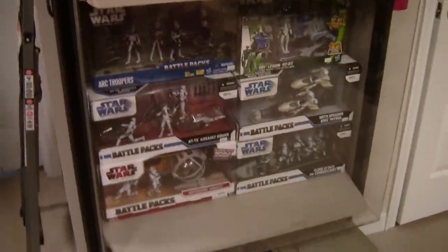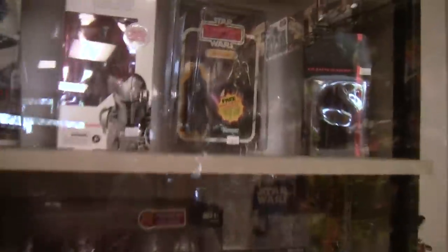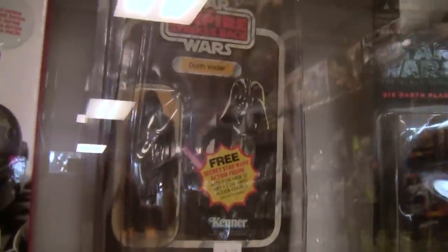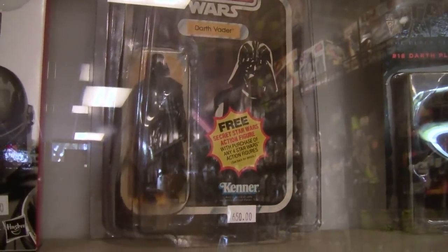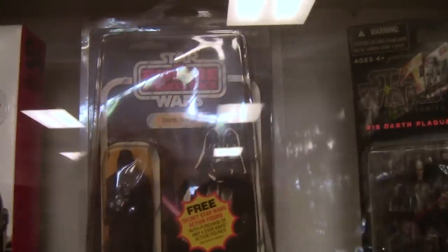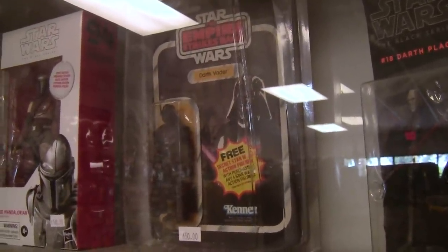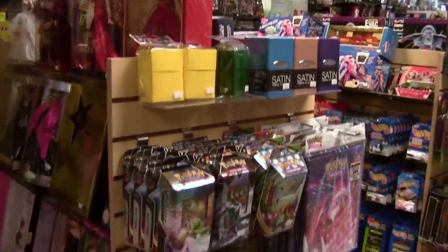There's a sealed case over here with some rare Star Wars stuff. Check this out — here's the flashy piece: a 1980 Darth Vader still sealed on card. That's a $650 price tag. Because yeah, it's a sealed Star Wars toy from over 40 years ago — of course that's going to be expensive.